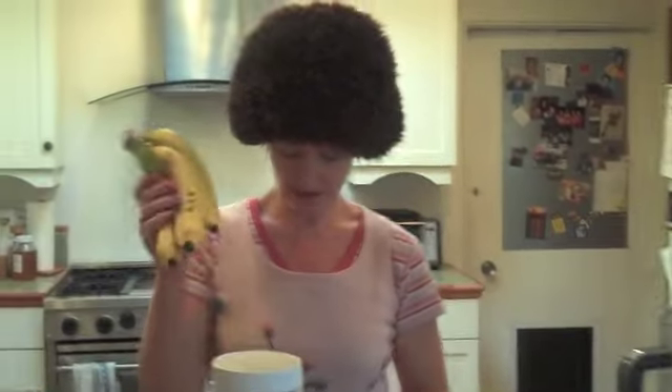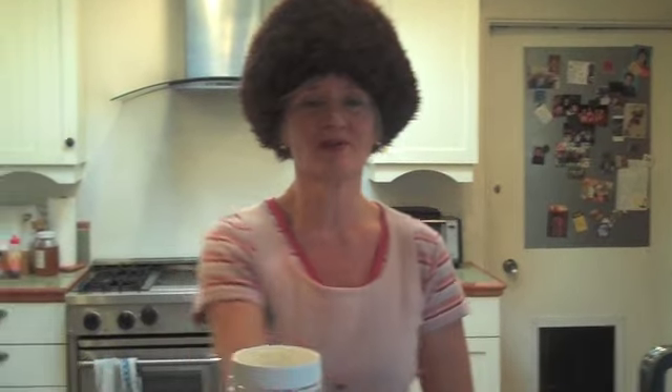Totally delicious. I made my morning fruit smoothie with ice, fruit, yogurt, juice, and — you know what I'm going to say — chia seeds.